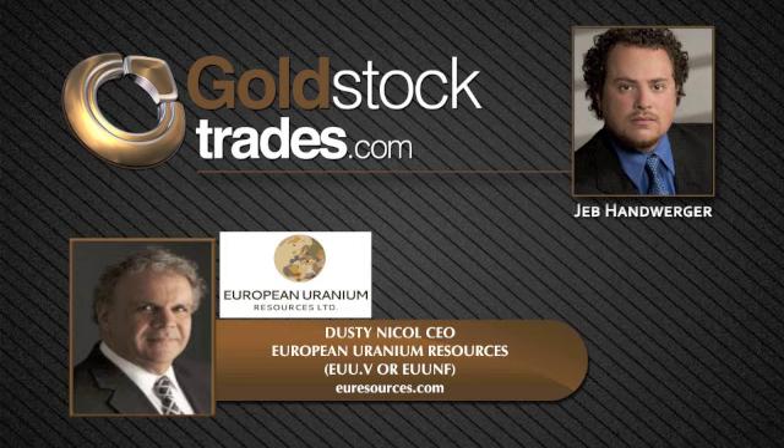Last but equally significant is our jurisdiction. We're within Europe, governed by EU regulations and laws, which means we don't need to worry about expropriation or retroactive royalty changes — things one must deal with in the developing world. We're in a very stable socio-political environment in Central Europe. Slovakia gets over 60% of its power from nuclear and has an ambition to be a world leader in nuclear power generation, yet currently has no domestic uranium production. We're in a jurisdiction that could really depend on our deposit for its energy security.